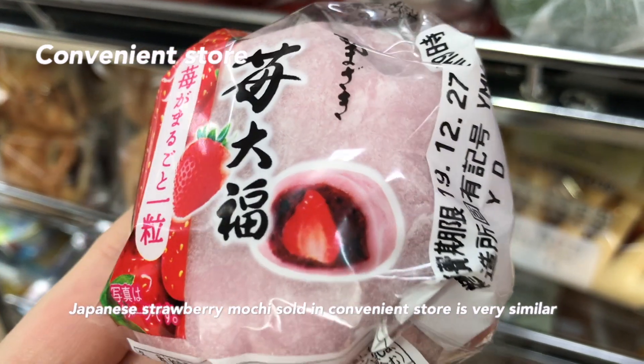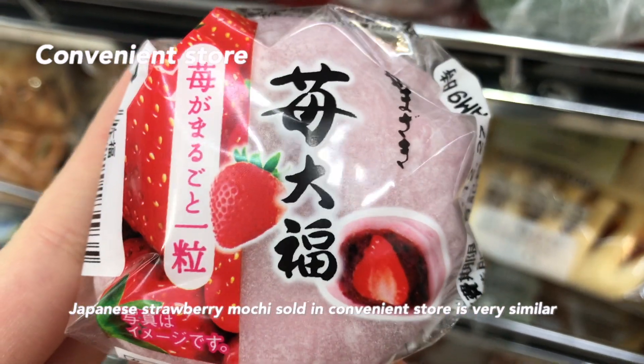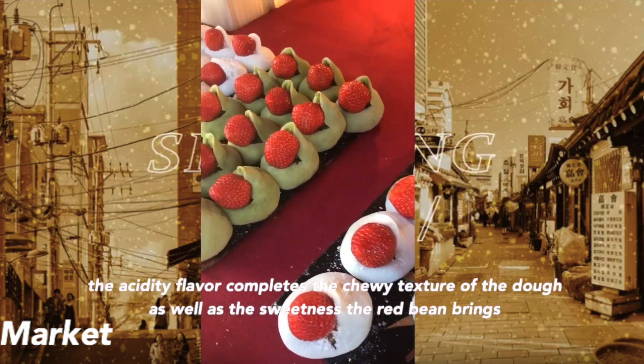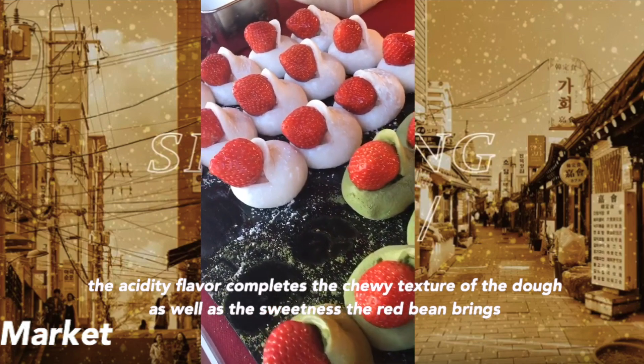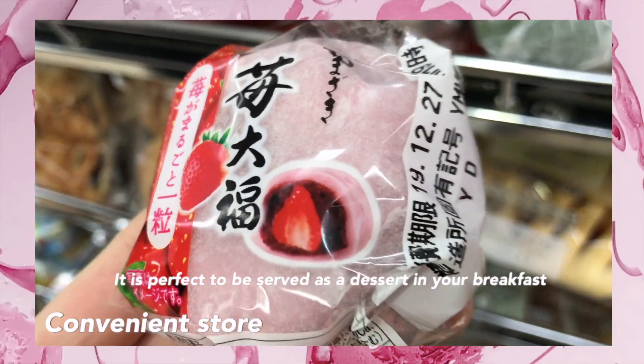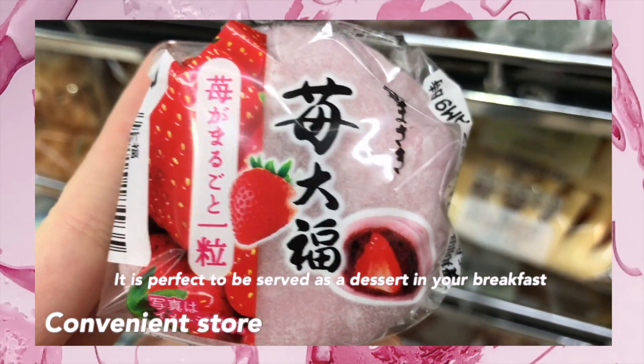Japanese mochi sold in convenience stores is very similar in terms of shape and taste compared to those sold on markets. The acidity flavor completes the chewy texture of the dough as well as the sweetness the red bean brings. It is perfect to be served as a dessert in your breakfast.